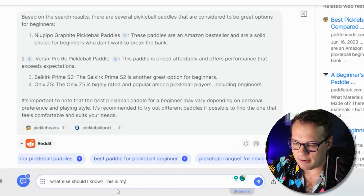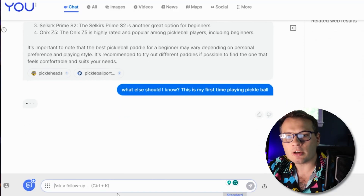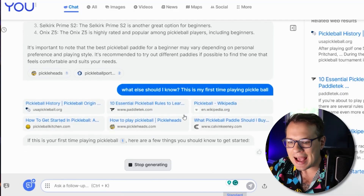You can even go deeper down this rabbit hole — like 'what else should I know? This is my first time playing pickleball.' This is honestly why I love AI, because it's just a much better experience. This is the information I want to get out of a search.